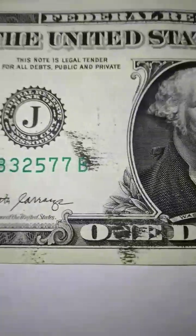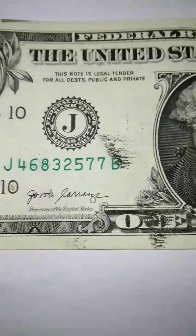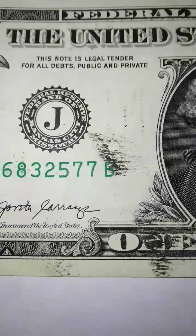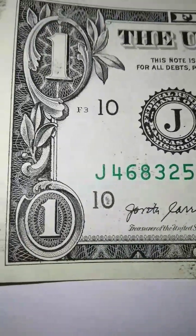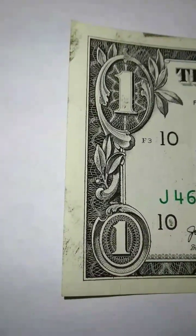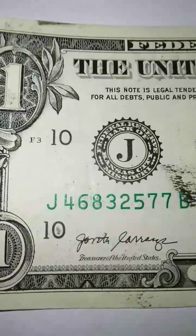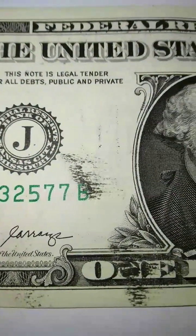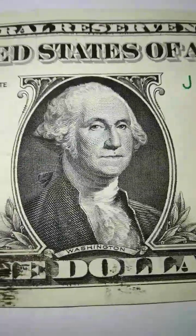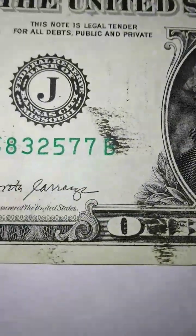You have to be familiar with what you're looking for — any type of error. Even myself in the beginning, I didn't know that error notes existed. What I do is if I'm not sure about anything, I just put it aside, wait, research and learn, instead of trading it in for face value. You can clearly see the over-inking from the BP.